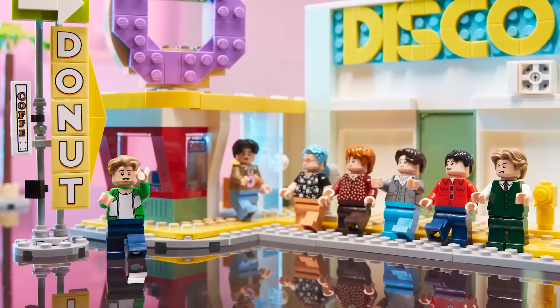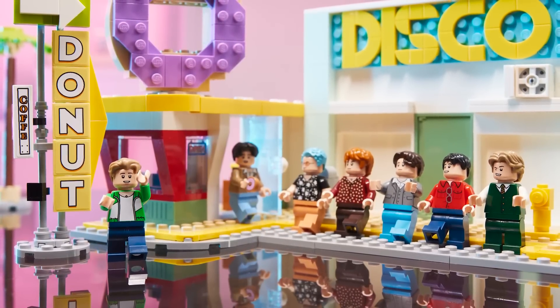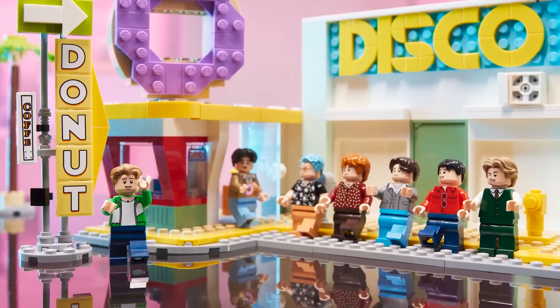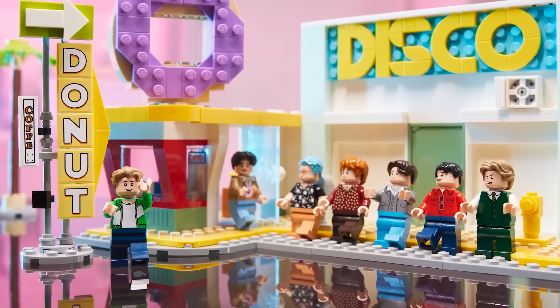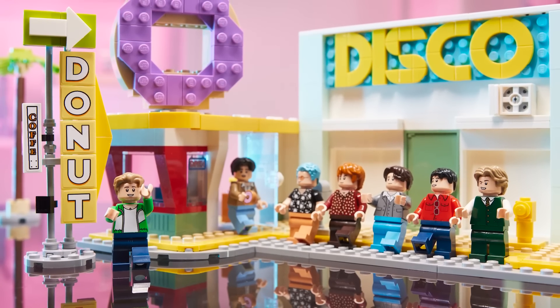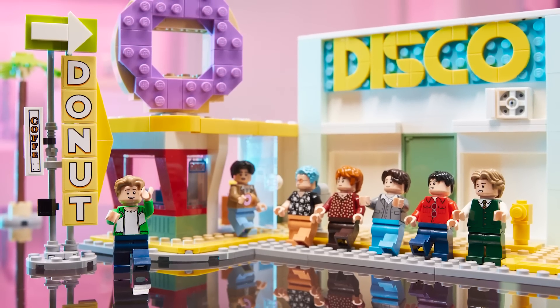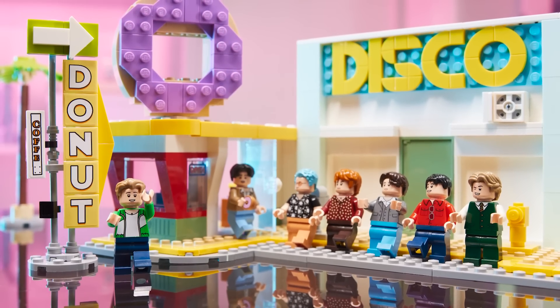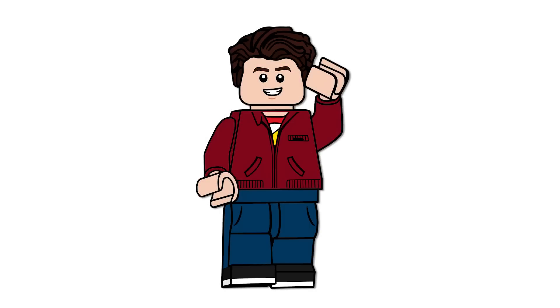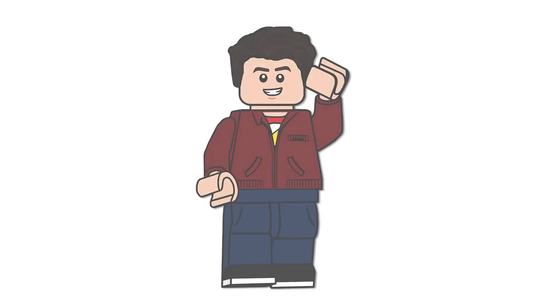What did you think of this set? Are you going to pick it up in March, or wait for a promo like myself? I think I'm going to wait because I'm so excited to get all those figures to diversify my city and my collection. I'm excited about the skin color and the new hair pieces. Anyway, I hope you enjoyed the video and have a great day — I'll see you all in the next one.